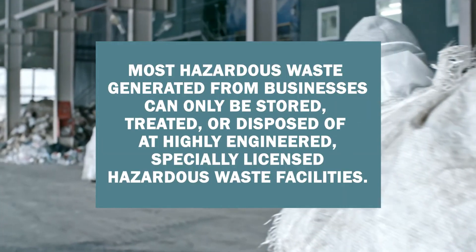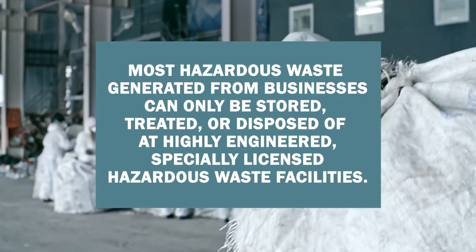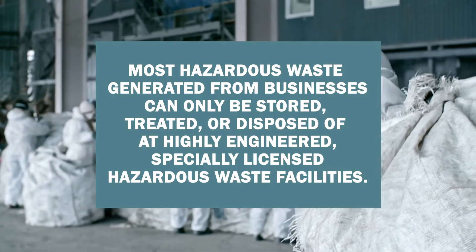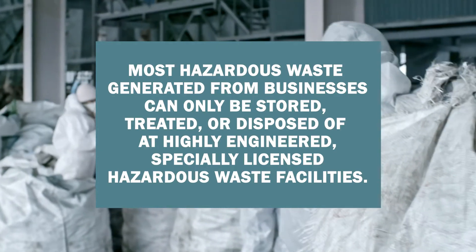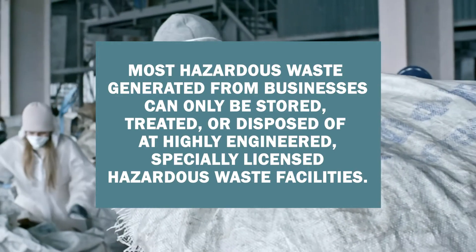Most hazardous waste generated from businesses can only be stored, treated, or disposed at highly engineered licensed hazardous waste facilities whose license specifies design and operating requirements that must be met to ensure the materials are handled in a way that protects people and our environment.